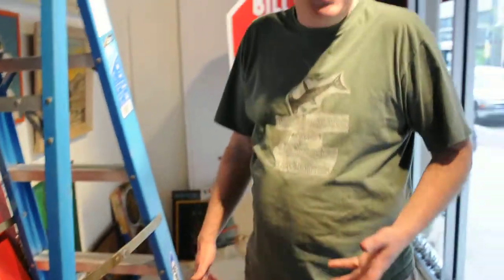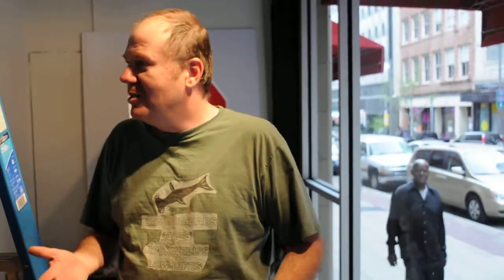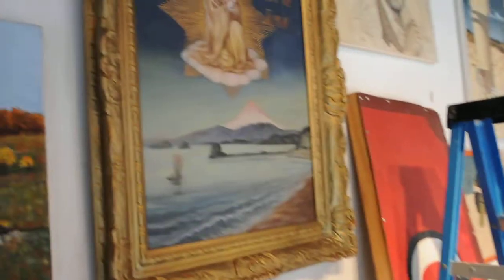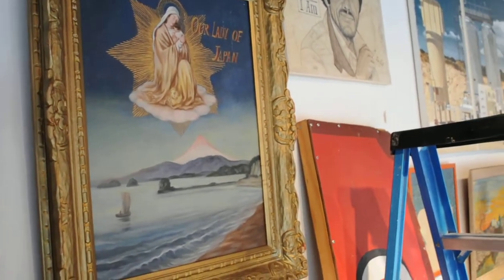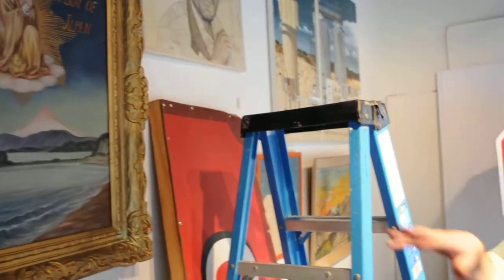That just seemed like a great opportunity for me — like, this painting someone spent all this time working on, and I can just get it for cheap. And then hopefully I'm sort of redistributing it out to people who will appreciate it.